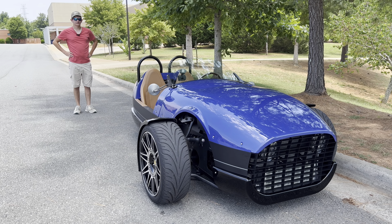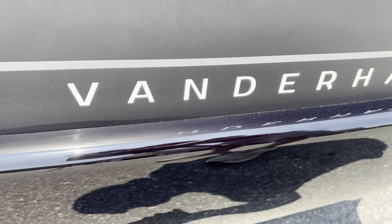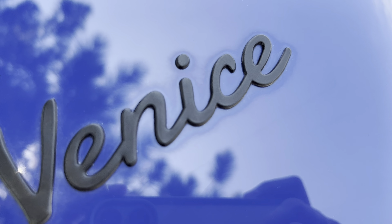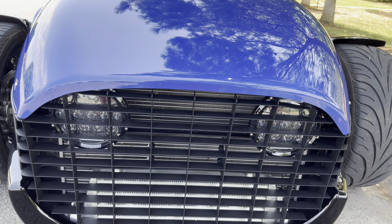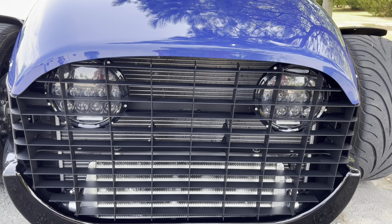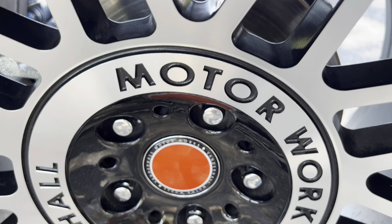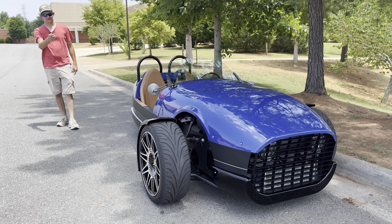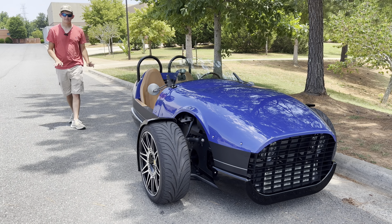Let's start with exterior styling, beginning with badging. You've got the Vanderhall logo on the side, as well as the Venice logo on the side. You've also got the Venice logo right behind the gas cap and in front of the rear wheel. However, there is no Vanderhall logo on the front — just the grille and headlights, which still look really cool. You've also got 'Vanderhall Motorworks' on the rims, which looks absolutely incredible.